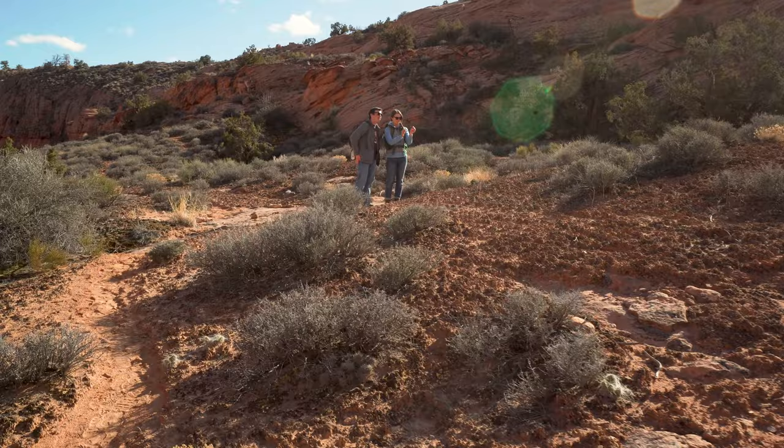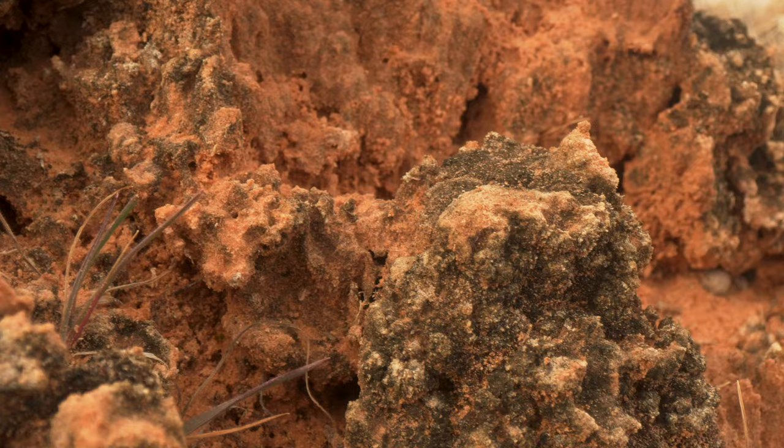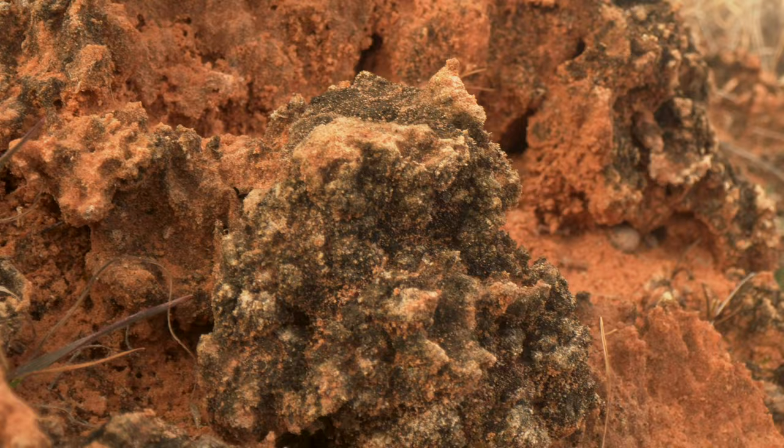In between plants there are these open spaces, and those open spaces get filled up by biological soil crusts. Soil crust is this incredible glue that really binds the soil particles in place, and it can wrap itself around all of the sand and soil grains that we have in the desert.